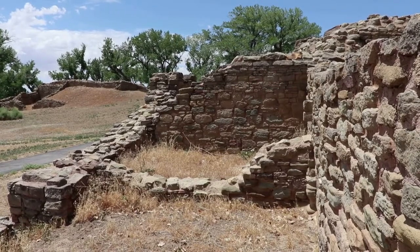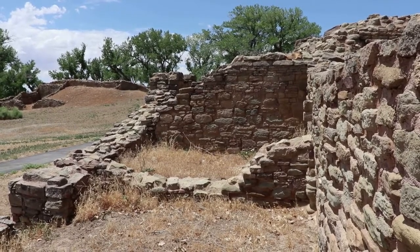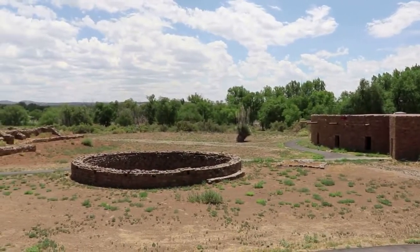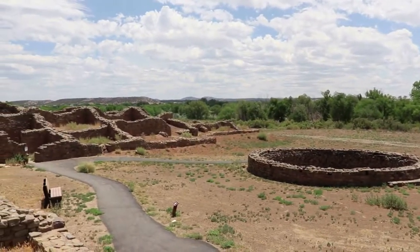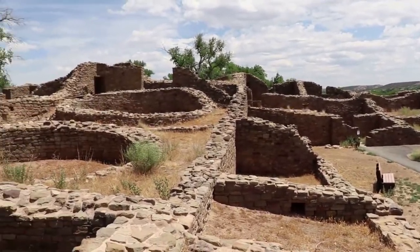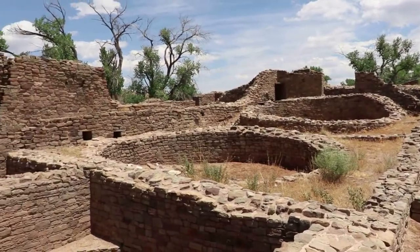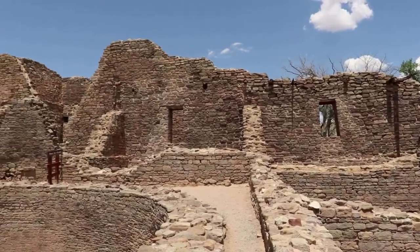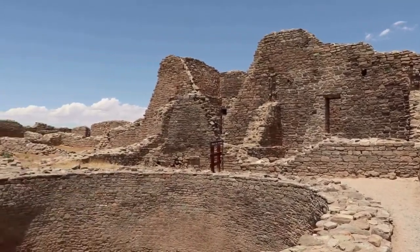The people here at Aztec frequently traded with the Puebloans at Chaco Canyon, about 70 miles south. The Chaco culture was the big deal in the Four Corners region around 1100, so they had a lot of influence here at Aztec. This community was bustling for over two centuries into the 1200s, as the people here farmed and traded without much tribal warfare or significant droughts.